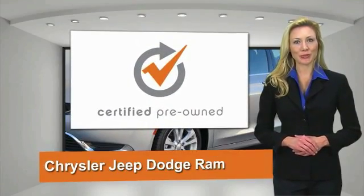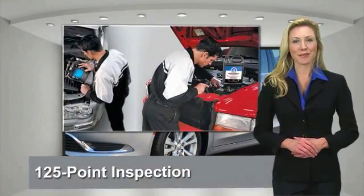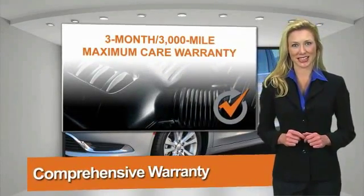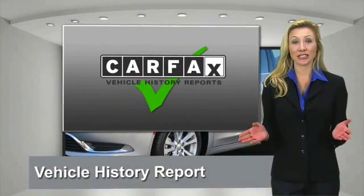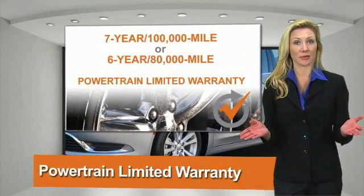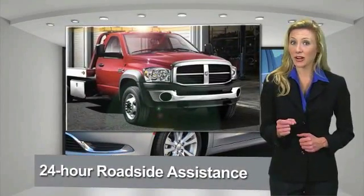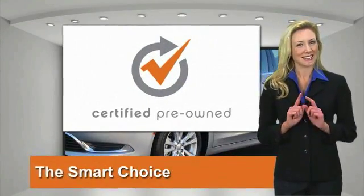All Chrysler Group Certified Pre-Owned vehicles pass a stringent process guaranteeing that only the finest vehicles get certified. Ask your dealer about available lifetime warranty upgrades. Chrysler Group Certified Pre-Owned vehicles — the smart choice, factory backed to go the distance.